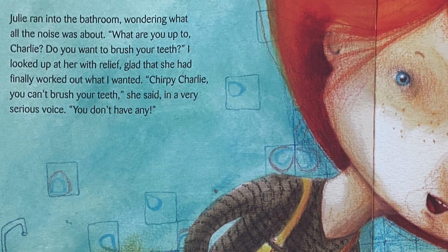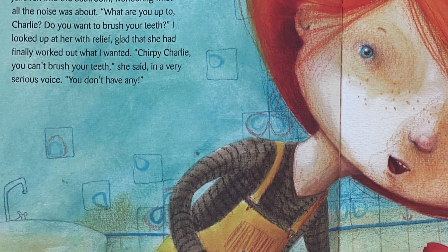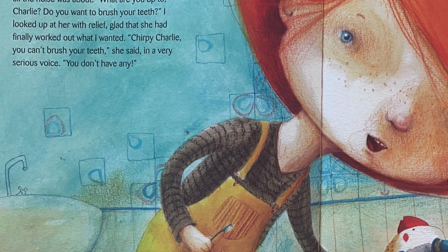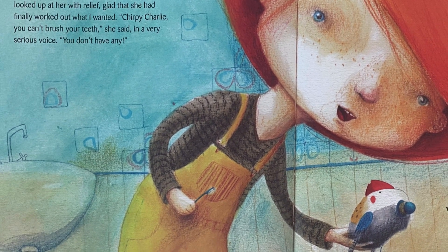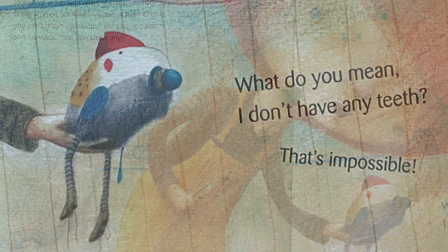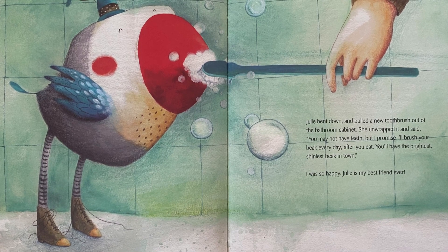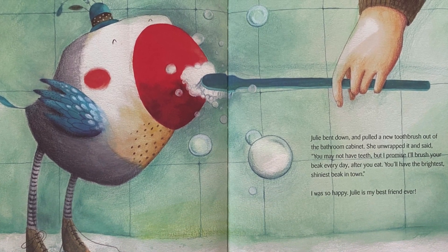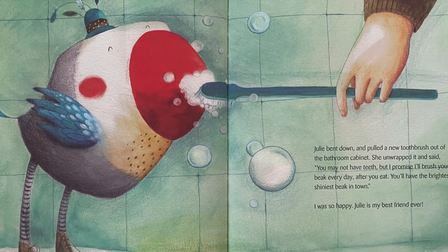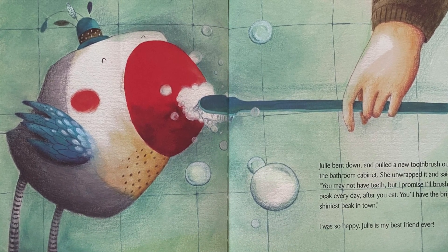Julie ran into the bathroom wondering what all the noise was about. 'What are you up to, Charlie? Do you want to brush your teeth?' I looked up at her with relief, glad that she had finally worked out what I wanted. 'What do you mean I don't have any teeth? That's impossible!' Julie bent down and pulled a new toothbrush out of the bathroom cabinet. She unwrapped it and said, 'You may not have any teeth, but I promise I'll brush your beak every day after you eat. You'll have the brightest, shiniest beak in town.' I was so happy. Julie is my best friend ever.